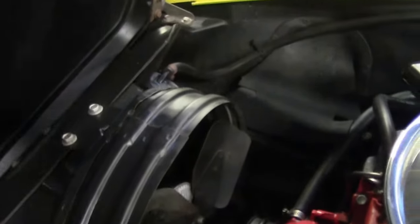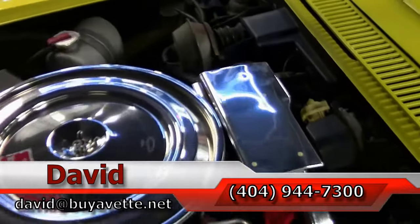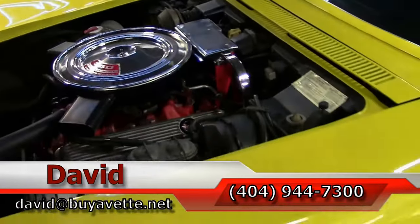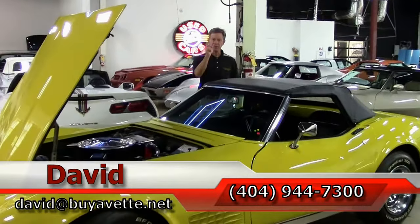Folks, this is just one example of many Corvettes here at Buy-A-Vette. If you're thinking about a Corvette of any year, make, or model, call me. Remember, always ask for David.